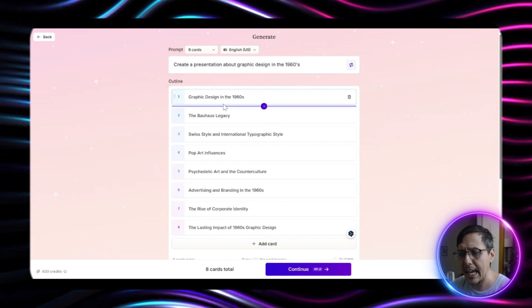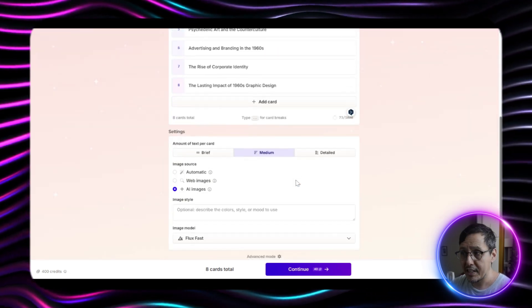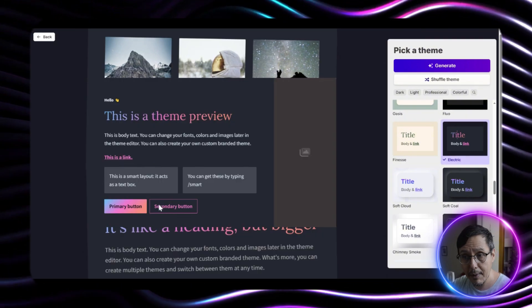You can easily adjust, move, or delete topics. Then you choose how much text you want on each slide — for example, brief, medium, or detailed. Then you pick the style, and voila. Gamma creates your template presentation in seconds.